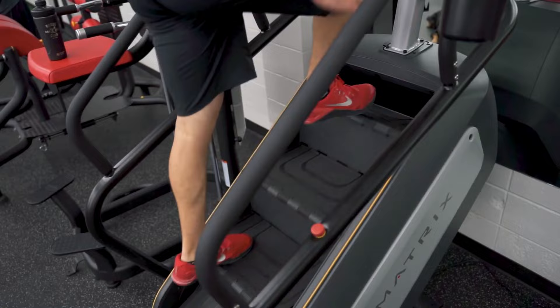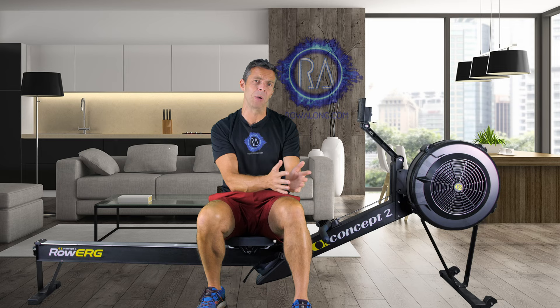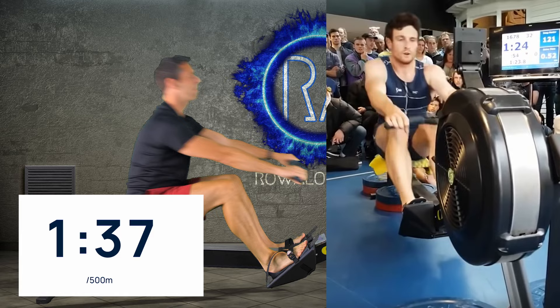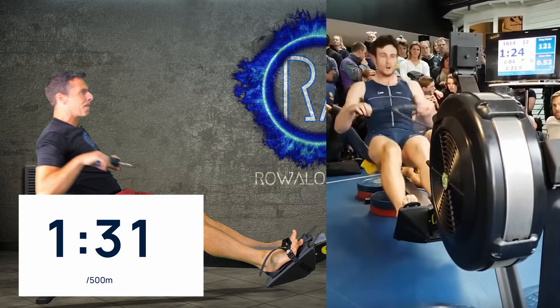Concept 2s aren't linear resistance machines. They're not like stair machines, where anyone who sets it to level 10 for 10 minutes will cover the same amount of steps. On a Concept 2, the more effort you put in, the faster you go. Now I'm going to continue to match Josh's stroke rate, but now I'm going to push harder with my legs. Take a look at how my pace increases. Now I'm going to really concentrate on a powerful finish with my arms — still not pulling from the front, but finishing powerfully.